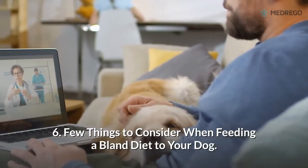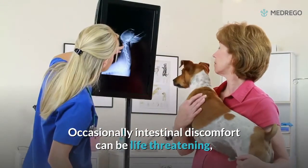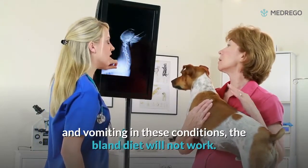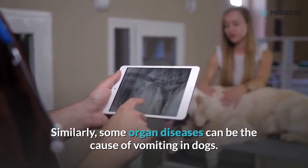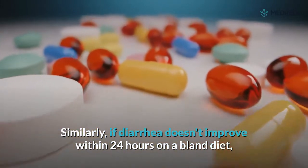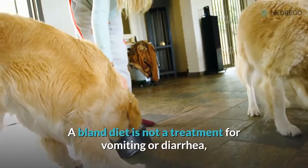6. A few things to consider when feeding a bland diet to your dog. Sometimes a soft diet is not a good option. Occasionally, intestinal discomfort can be life-threatening — for example, if your dog eats a foreign object that causes blockage and vomiting; in these conditions, the bland diet will not work. Similarly, some organ diseases can be the cause of vomiting, and a bland diet will not help. If diarrhea doesn't improve within 24 hours on a bland diet, more medication is required.